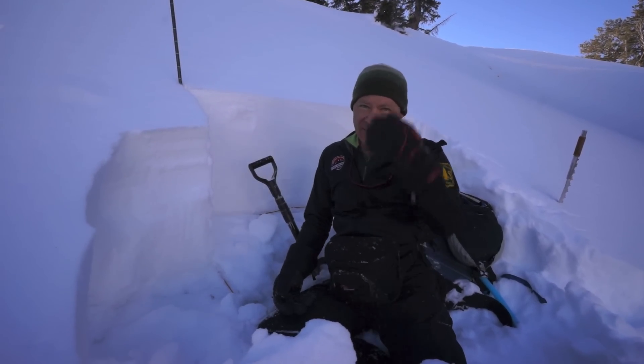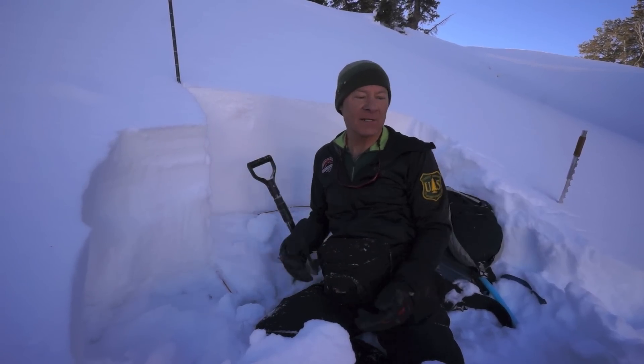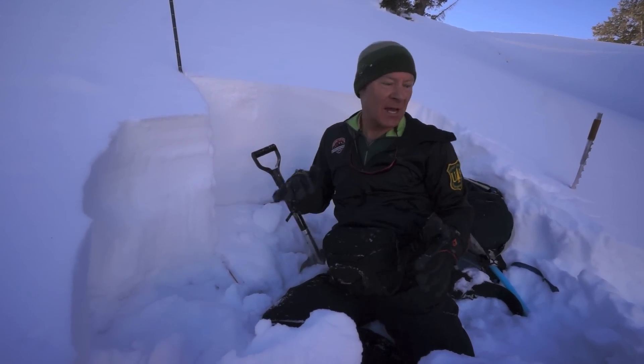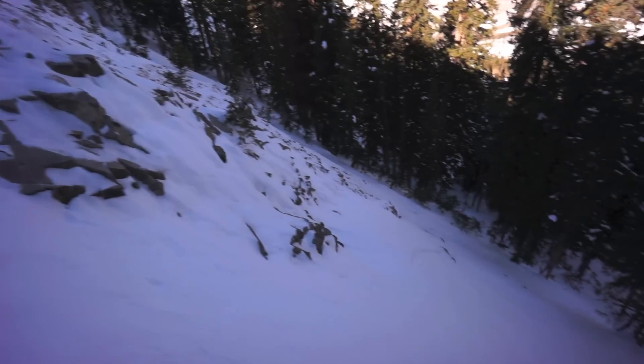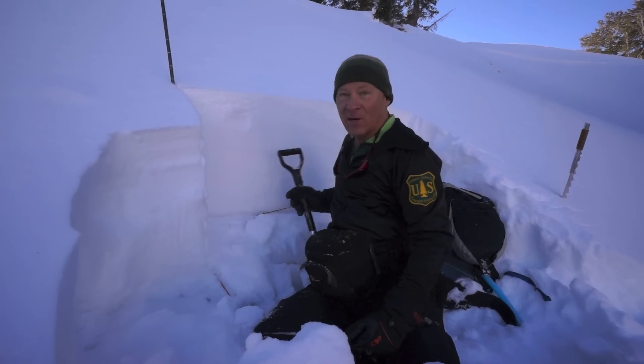Hello, this is Bruce Tremper with the Forest Service Utah Avalanche Center. We're here on peak 10-420 on a north-facing slope, a very steep slope. It's always a real dangerous slope, because it rolls over to get 45 degrees on a steep rocky slope very quickly.